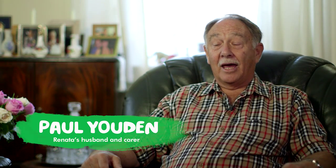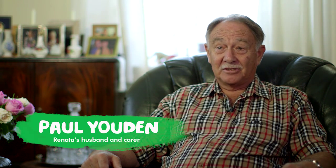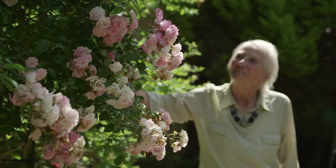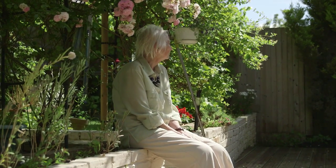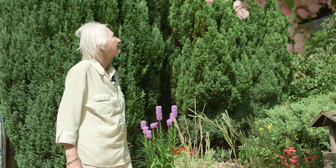My name is Paul Yewden and my wife is Renata, and the last few years have been fairly traumatic. She has terminal lung cancer. The challenge is that she can't do the garden that she used to — it was immaculate, it was her pride and joy. Fresh air is very important with her condition, so whenever possible we sit out there, but I'm sure going through her mind is the mess compared to how it used to be.